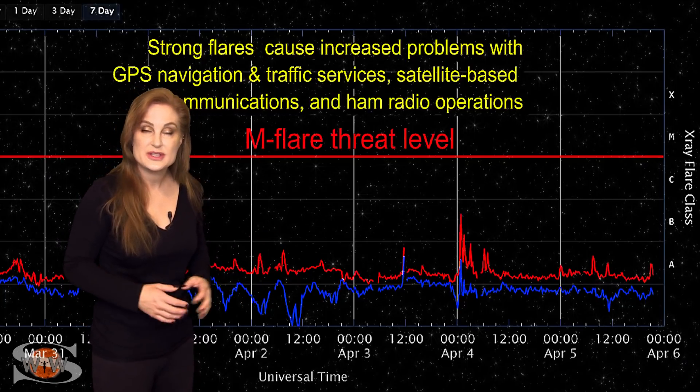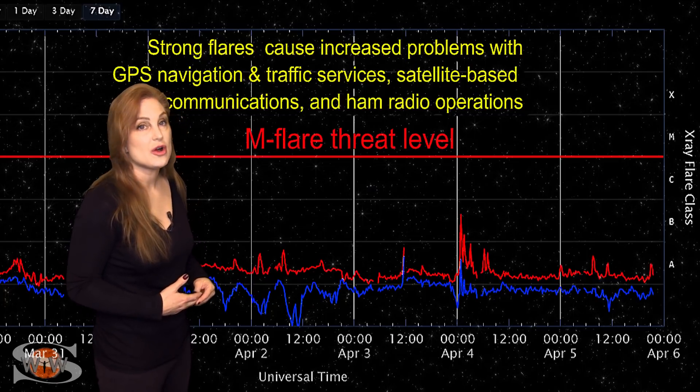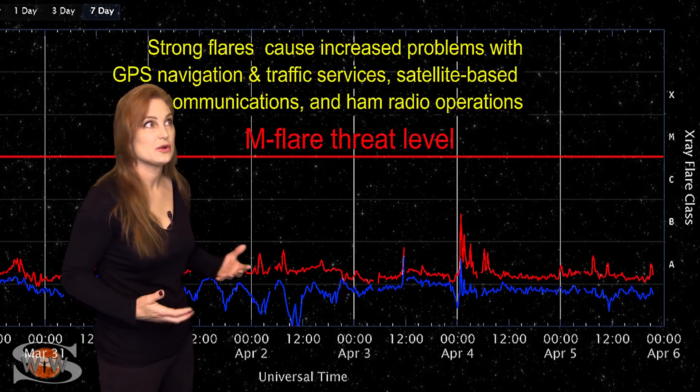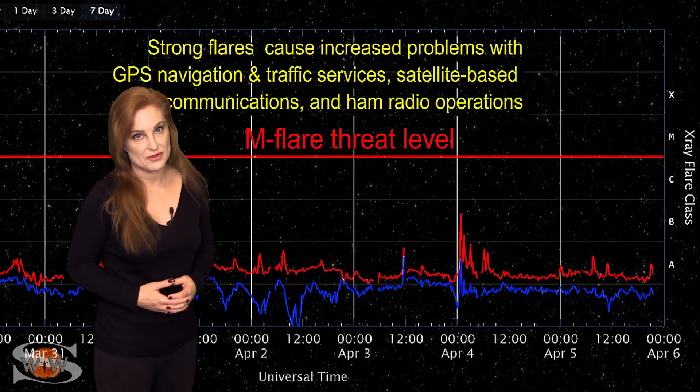We are still sitting in the low 70s for solar flux, and this means marginal radio propagation on Earth's day side. With the new region that's also going to be rotating into Earth view in the next four or five days, these conditions should easily continue over the next week.